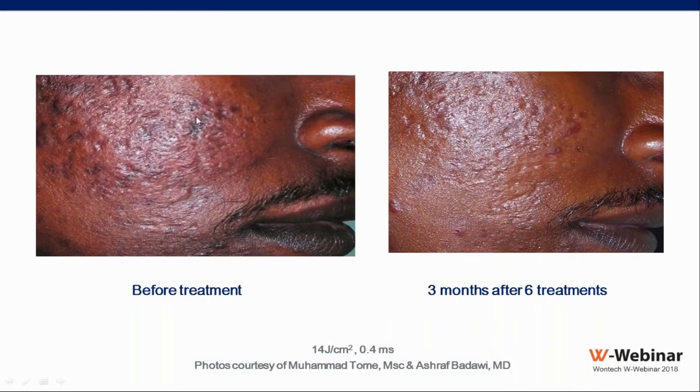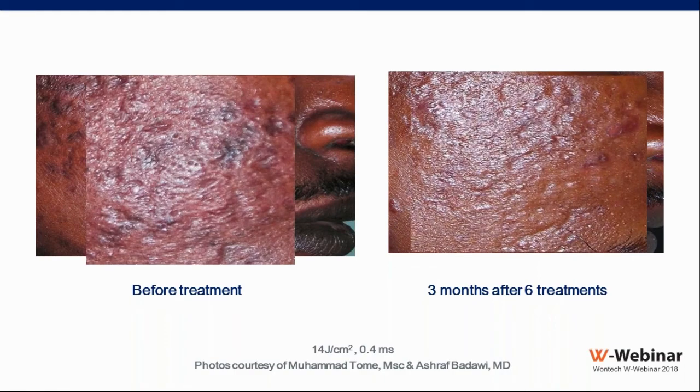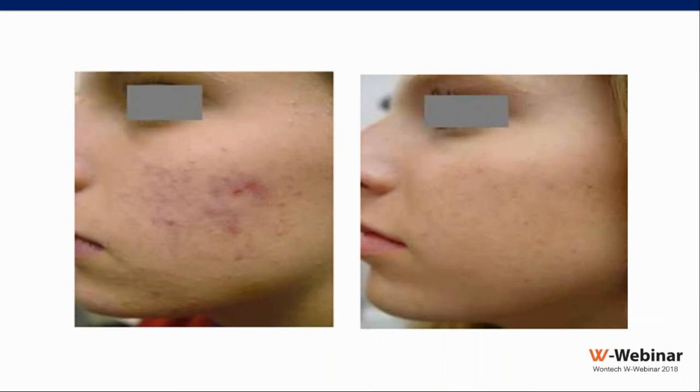Another patient showed significant improvement in scarring after six sessions, visible at higher magnification. Active acne is another indication using the same parameters as non-ablative rejuvenation — the laser sterilizes the skin, kills bacteria through heat, and causes shrinkage of sebaceous glands reducing sebum production. This technique can be combined with microdermabrasion or keratolytic agents to improve epidermal quality and clear the acne.